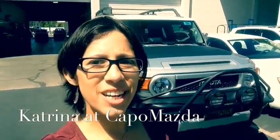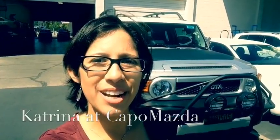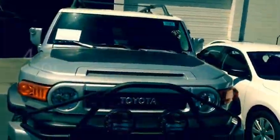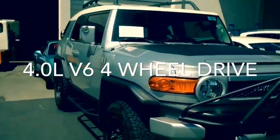Hi Roberto, Katrini here from Capistrano Mazda. Thank you so much for your interest in the pre-owned Toyota FJ Cruiser. This is going to be our vehicle here, the 2008 Toyota FJ Cruiser.